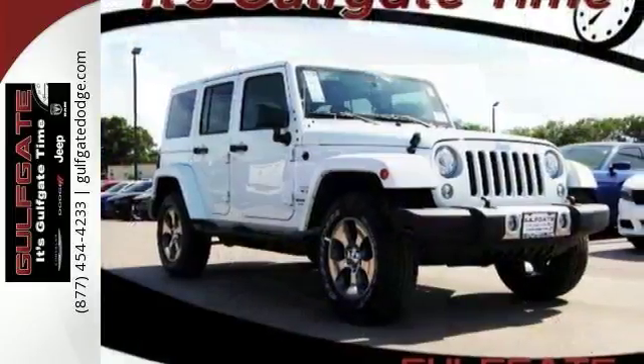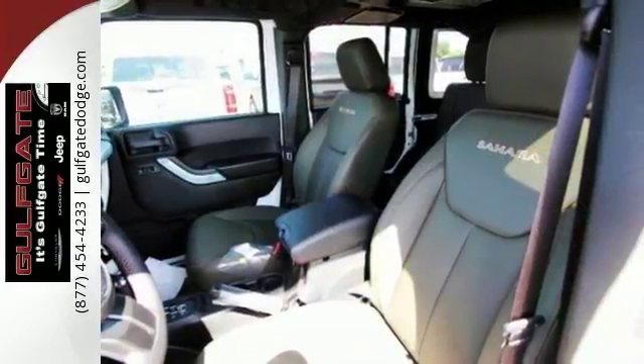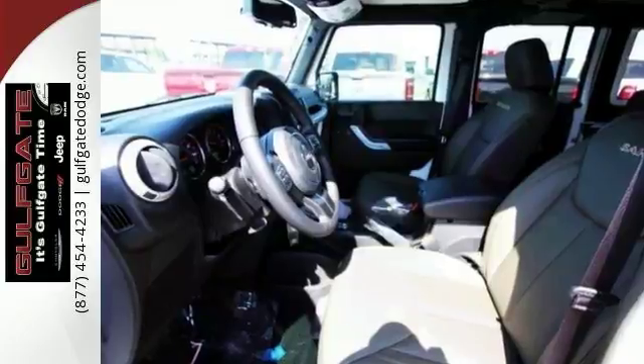It also has a 6.5-inch touchscreen display, CD player, steering wheel audio controls, and heated door mirrors. The 18-inch polished satin carbon wheels and Freedom Top hardtop with headliner make this Jeep hard to pass up.